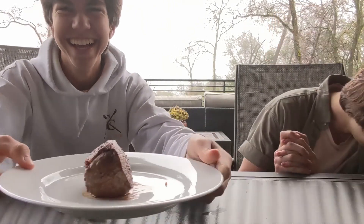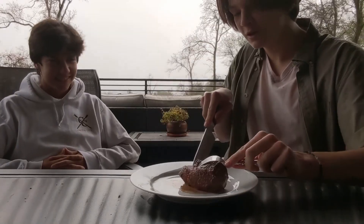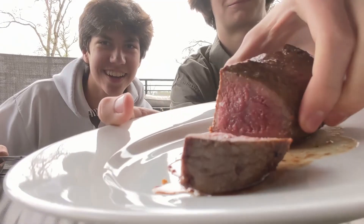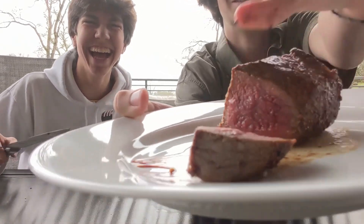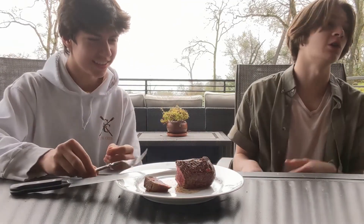The steak is done — looking very nice. We made this, let's feast! Oh dude, it's actually rare. Oh man, that's salty — I just licked my fingers. Oh my god.